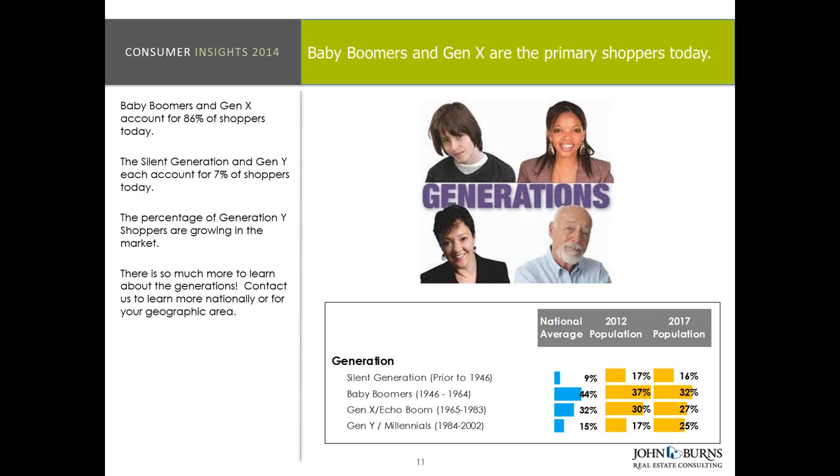Gen Y today is the smallest shopper out there, but it's important to look at how we've tracked Gen Y. The youngest Gen Y is 14 years of age and they go up to about 33 years of age. We see the biggest propensity for Gen Y to actually purchase new homes beginning in their young 30s. The number of consumers between the age of 20 and 30 that's actually getting married has dropped by 38 to 40% compared to 1970, which obviously impacts home ownership.